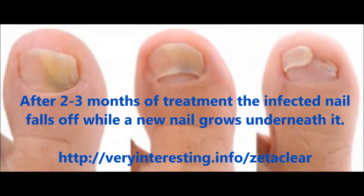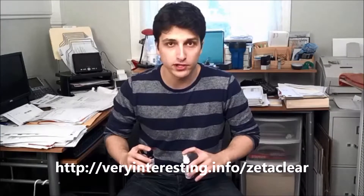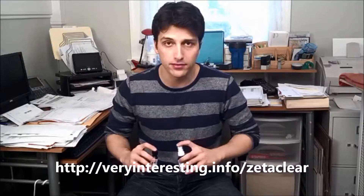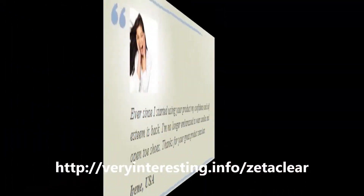Do you have unsightly nails due to a fungus and don't know what to do about it? I didn't either until I found the nail fungus treatment product called ZetaClear. After treating multiple toenail fungus infections and trying just about every method to get rid of it, I can tell you hands down, without a doubt, that ZetaClear is not only the most powerful but the fastest way to get rid of toenail fungus.